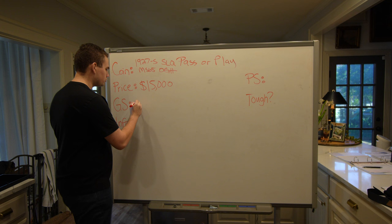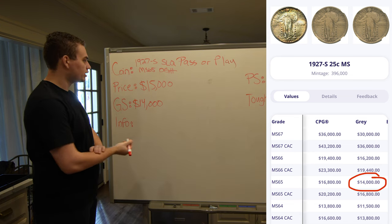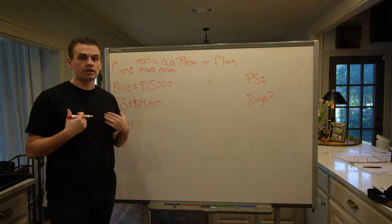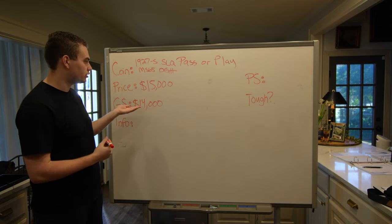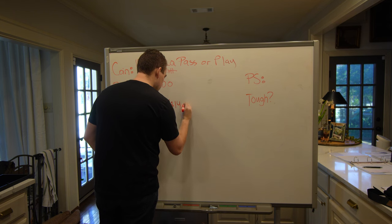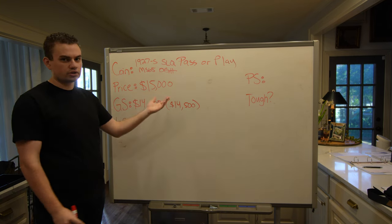Greysheet on the coin is $14,000 — I'll have a fact check on screen. So we're paying $1,000 over sheet for this coin. A lot of dealers want to pay sheet or under, but since we do a lot of online retail sales we have to pay more. The seller said he paid $14,500, so he's only going to make $500 if he sells it to us or another dealer.